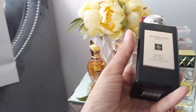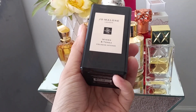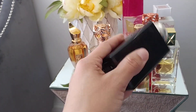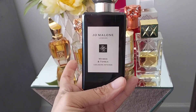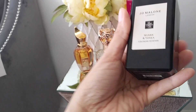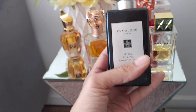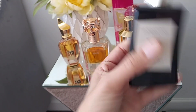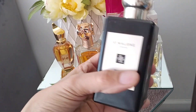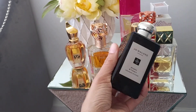The last one for New York is Jo Malone Myrrh & Tonka Intense Cologne Intense. I do struggle with Jo Malone because a lot of their perfumes have serious longevity issues, but Myrrh & Tonka Intense does last better than other Jo Malone perfumes. This is a woody, sweet, resiny, vanillic perfume leaning slightly masculine — it's unisex — think sweet resin with myrrh coming off very sweet, plus tonka and vanilla. Very enjoyable.